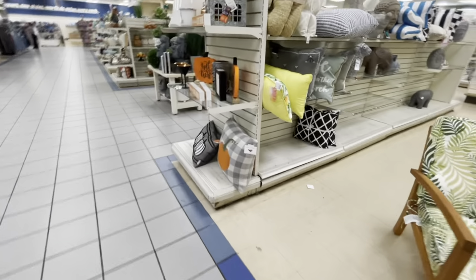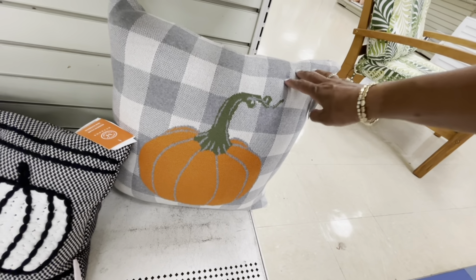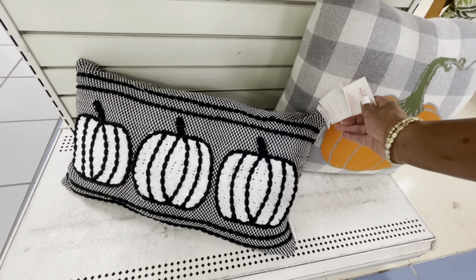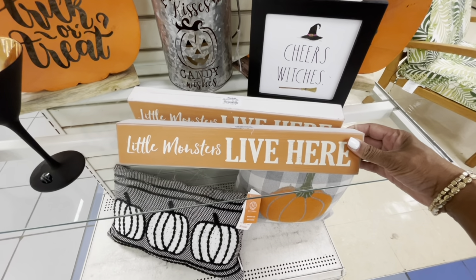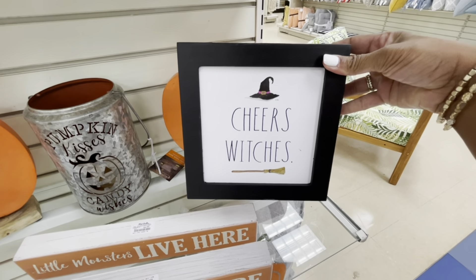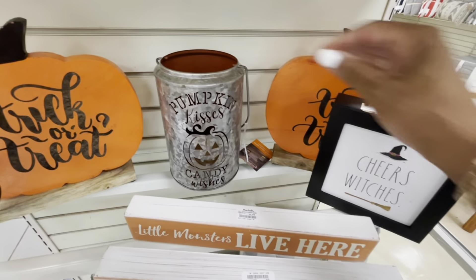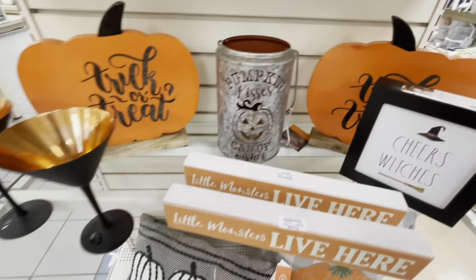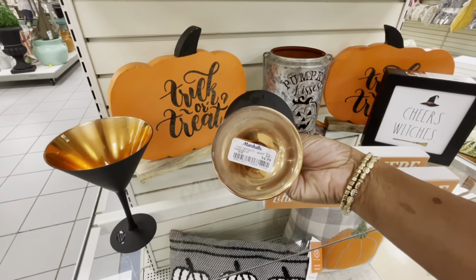On this end cap right here are some more pillows with the pumpkins — $19.99. Martha Stewart has another one of those outdoor pillows in black and white, $19.99. Here are some more Halloween items — 'Little Monsters Live Here,' these are $6.99. 'Cheers Witches' by Rae Dunn, $9.99. 'Trick or Treat.' 'Pumpkin Kisses, Candy Wishes' — $12.99. Here are some little wine glasses or martini glasses, $4.99.